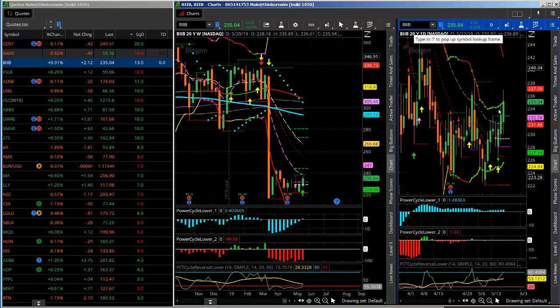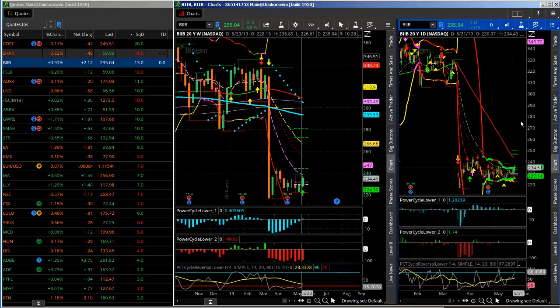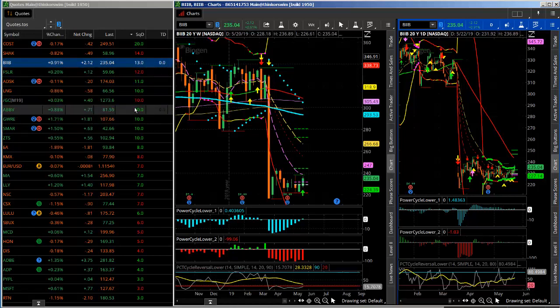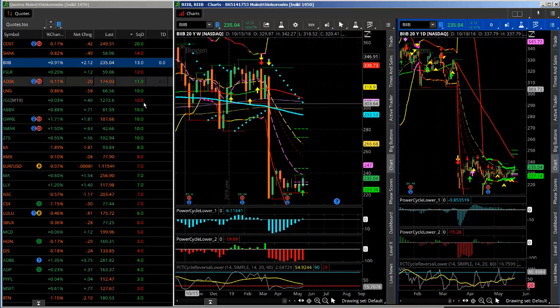Right here, you can see that BIIB potentially has a look to break or trigger to the upside. This has a pretty strong looking potential for a bigger move up. These are all found with my scanner, which is locked into thinkorswim — you program the scanner in. Here's how quickly we can go through and look for various trades. BIIB looks poised for a potential really big break to the upside.